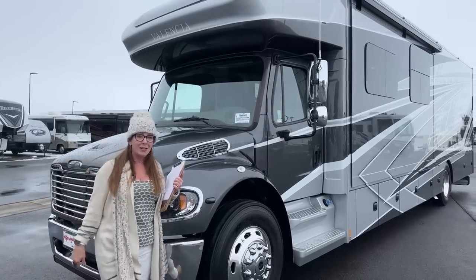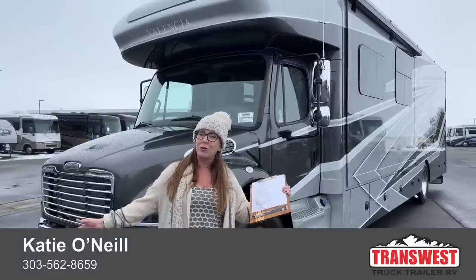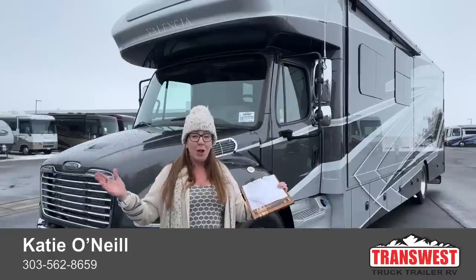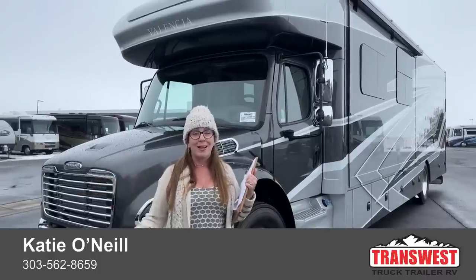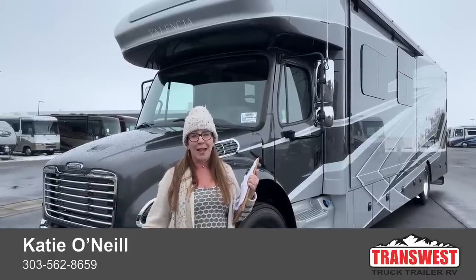One of the main reasons people like to consider a Super C is the good towing capacity for heavier loads, ease of working on the coach, safety of having the engine in front of you, or just because you want to look like a badass. This is a super sweet, lots of sleeping capacity, lots of room coach — a fantastic offering in the market at a great price point. I would love to be of assistance. My name is Katie O'Neill, coming to you live from TransWest Truck Trailer RV here in Frederick, Colorado. I am so excited to show you this coach — the 2023 model has so much to offer. Give us a call. Thanks so much.